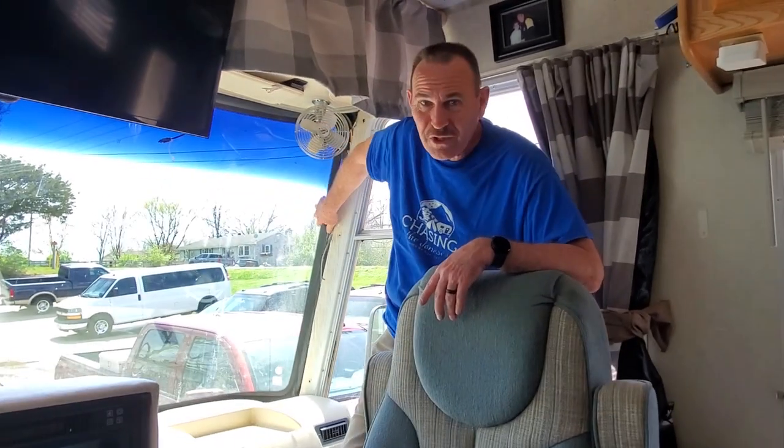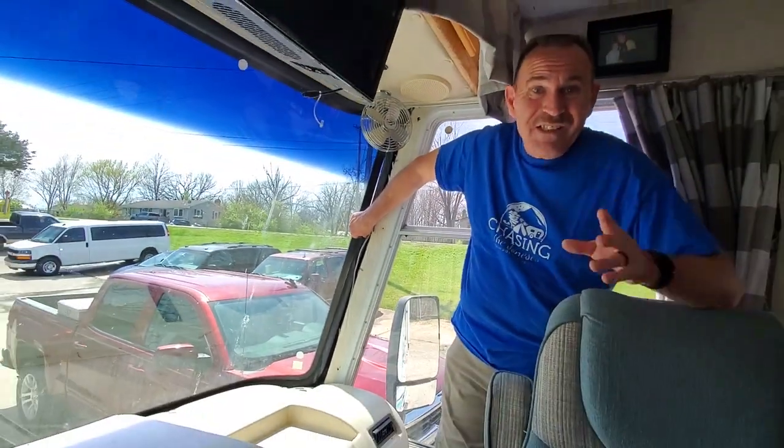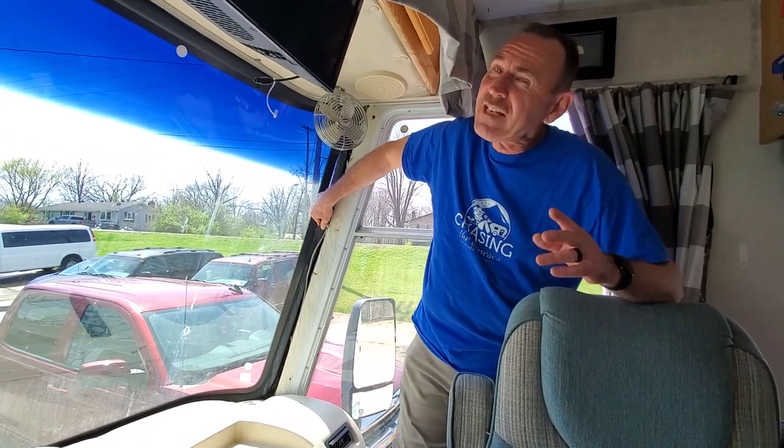We have a huge problem — a massive problem — and that problem exists with our windshield. We have a split windshield. It has come dislodged from the gasket and it is a massive problem. Stay tuned, I want to show you how we got it fixed.